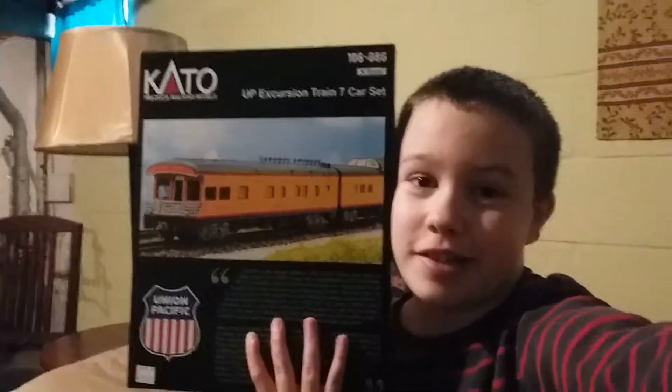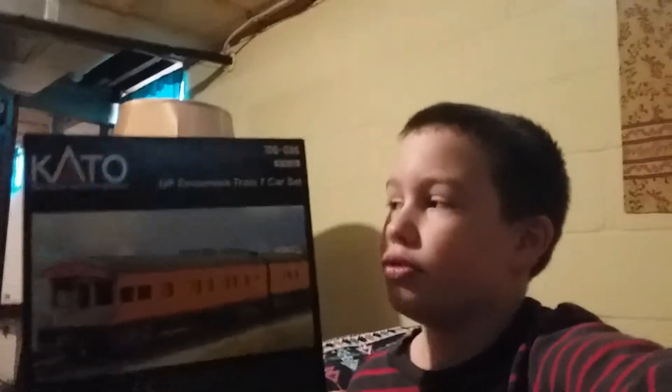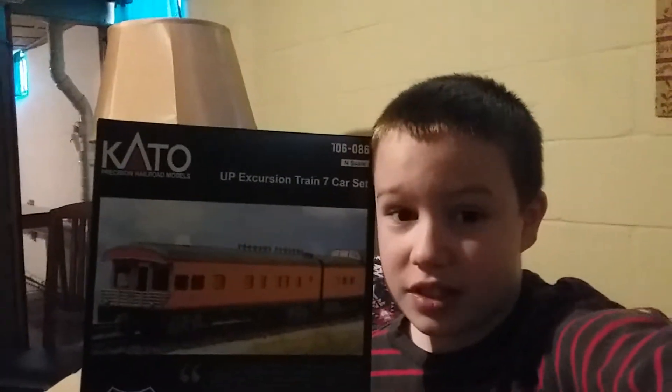Hey everyone, it's Tram Boy, and welcome back to another video. Today I went into my hobby shop and found something I really needed for my George Bush locomotive. That's right guys, I finally have the seven-car Union Pacific excursion train set, so let's take a look at it.